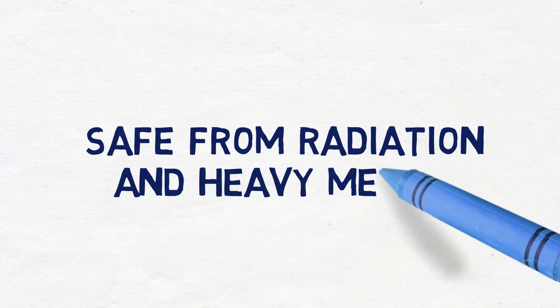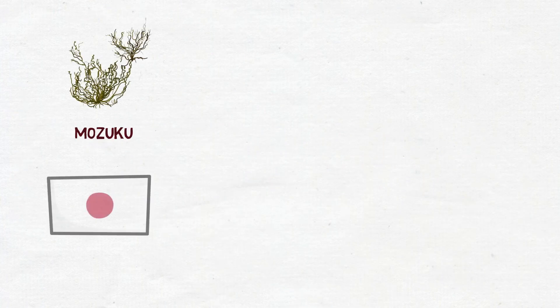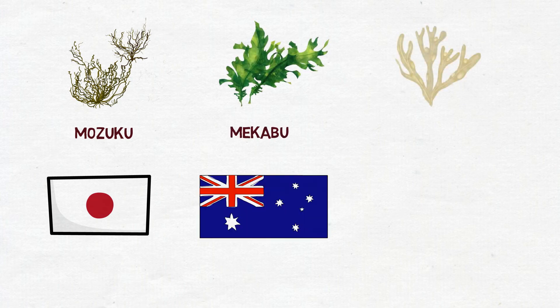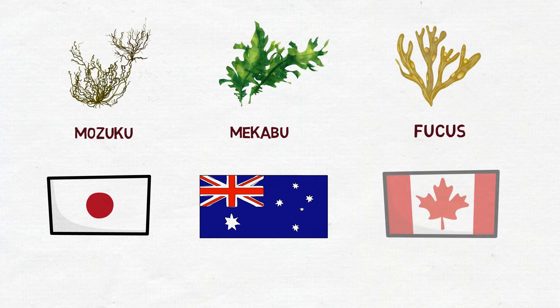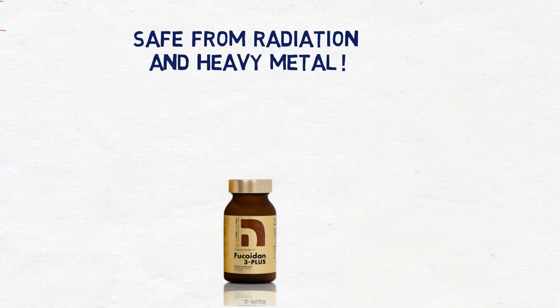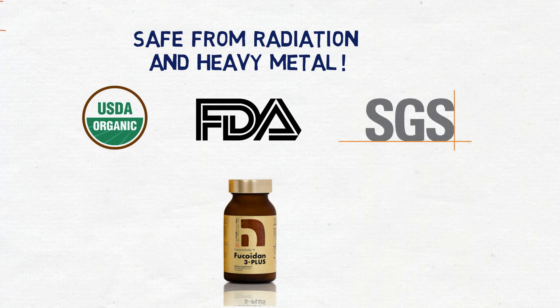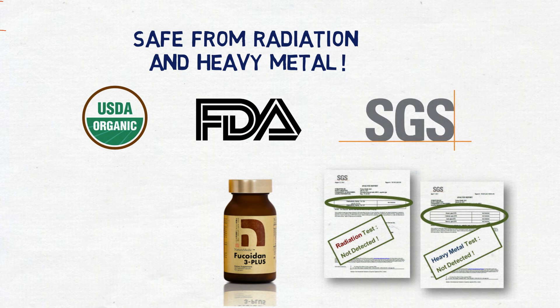Fucoidan 3 Plus uses fresh mozuku fucoidan from Okinawa, certified organic mekabu from Australia, and fucus from Canada. The final product undergoes inspection by the USDA and FDA. Nature Medic also sends our products to the world's best quality control company, SGS, for radioactive and heavy metal testing, so you can rest assured there is no radioactivity or heavy metal contamination in our fucoidan.